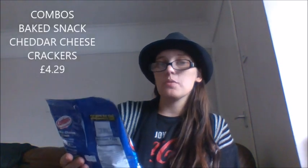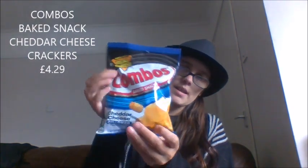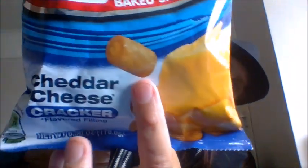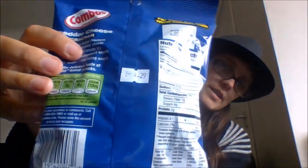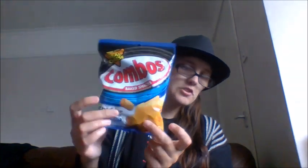Next we got some Combos — these are made with real cheese. They're combo baked snacks, cheddar cheese cracker flavored filling. I've never heard of these before — it's like a little tube with cheese flavoring. They're crunchy oven-baked crackers with creamy cheddar cheese flavoring, described as the perfect hunger management snack. These were £4.29 — I know that sounds expensive, but they have to import this stuff.